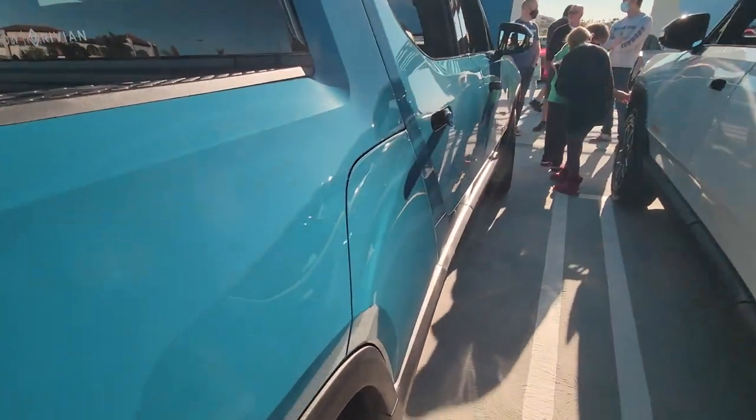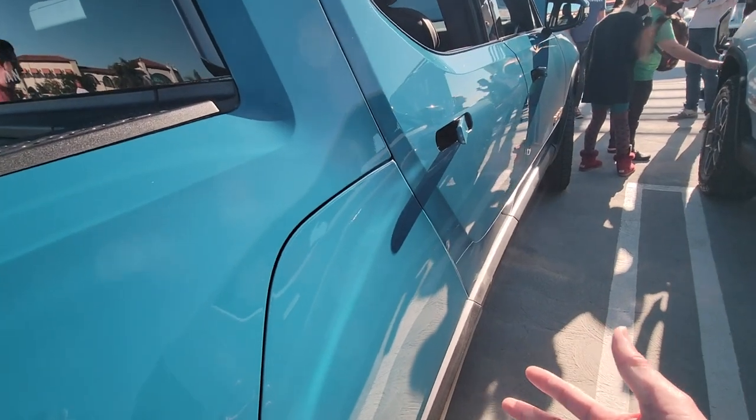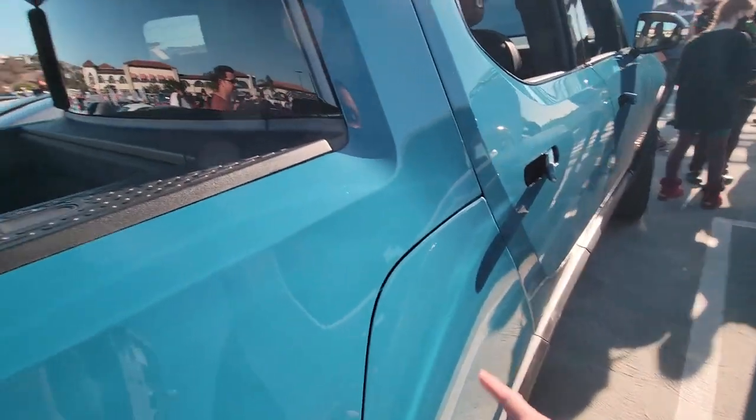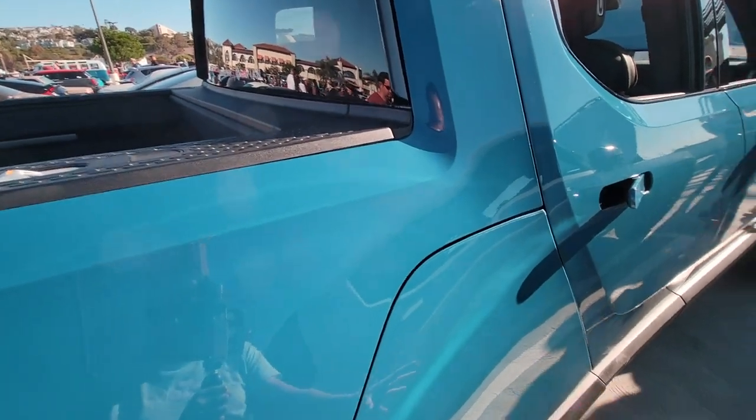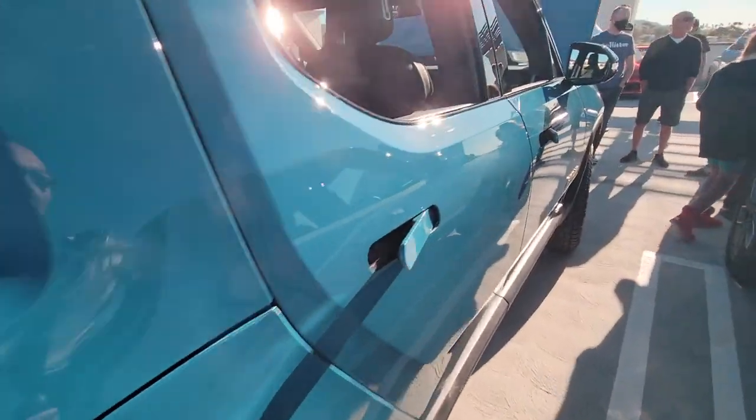This side here opens up as well — it's the gear tunnel, they call it. It's also an optional $5,000 kitchen. A kitchen actually rolls out here with a stovetop and everything, so you can cook and camp and stuff.